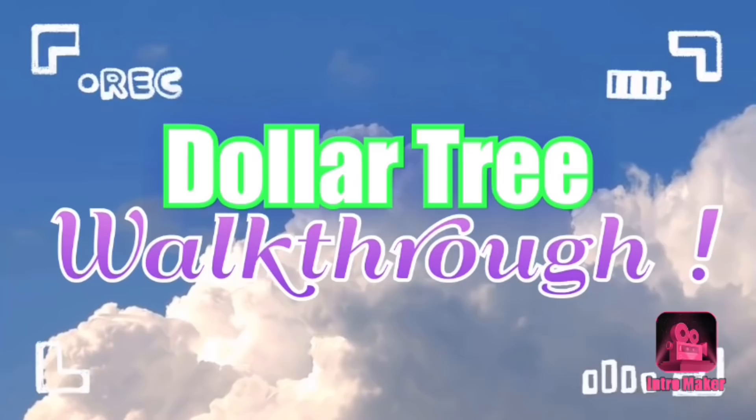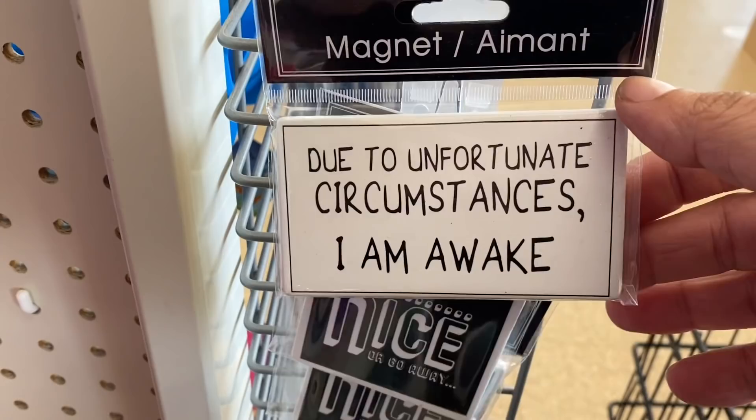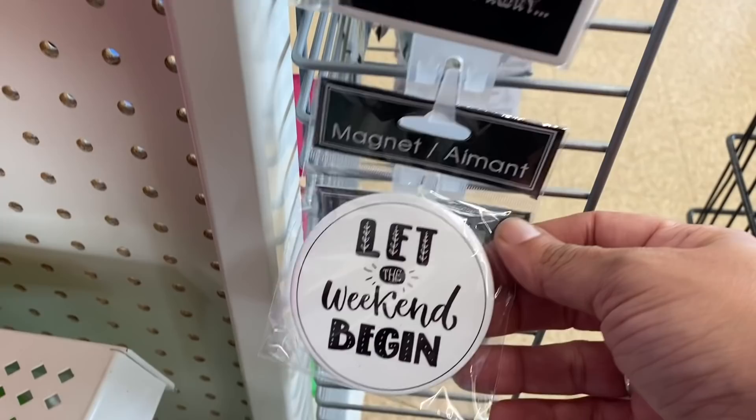Starting with some houseware items, new magnets: 'Be nice or go away,' 'peace,' 'love,' 'equality,' 'due to unfortunate circumstances, I am awake,' and 'let the weekend begin.'